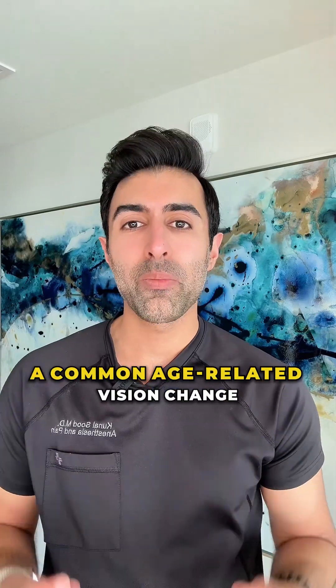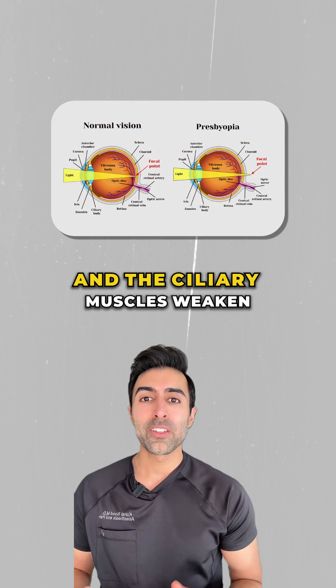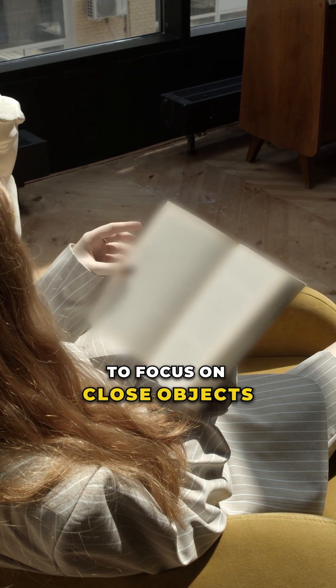This is called presbyopia, a common age-related vision change. It occurs when the lens of the eye becomes less flexible and the ciliary muscles weaken, making it harder to focus on close objects.